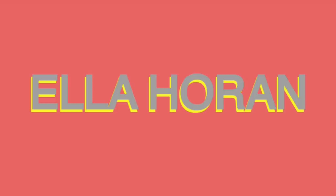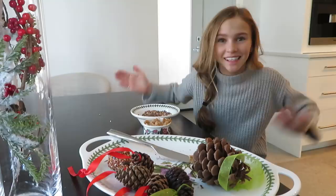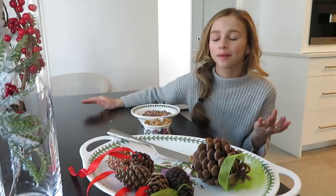What's up guys? It's Elle, it's Sunday, and there are nine days till Christmas, so this video me and my family are kind of just gonna do tons of little Christmas activities.